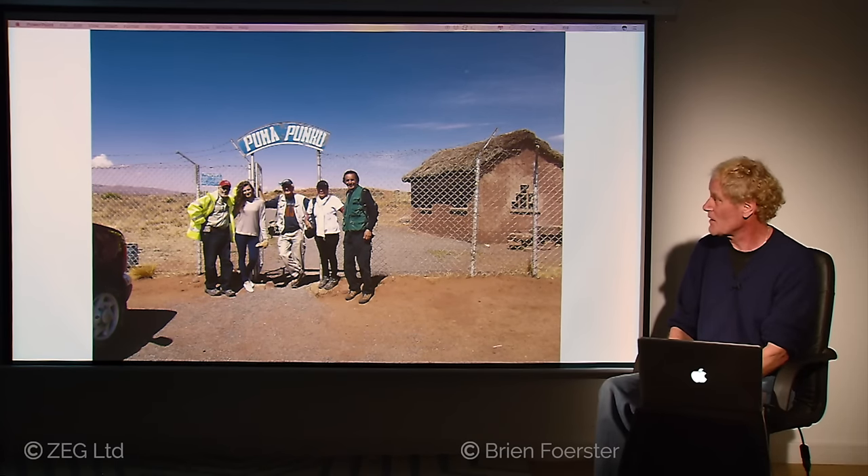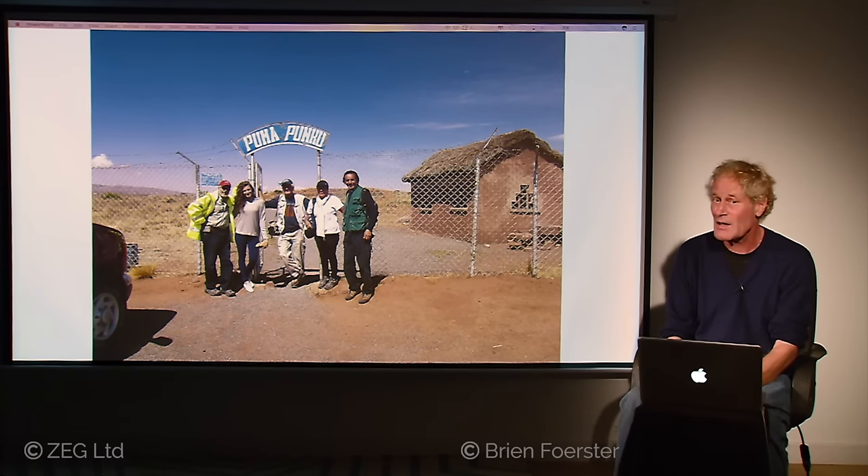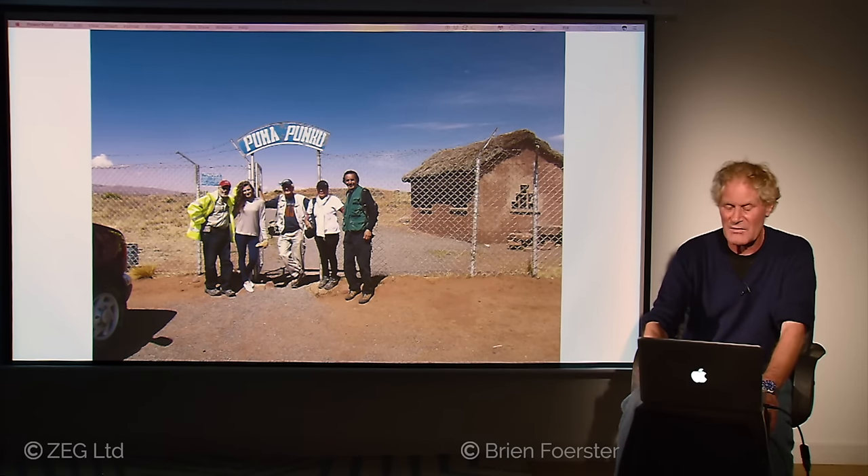Here we have the entrance to Pumapunku. They have a relatively new sign there. But 90% of the people who visit Tiwanaku and Pumapunku — which are in fact the same location — never see Pumapunku, because all they see are a pile of stones in the background and don't know what they're missing, because it's very, very enigmatic.